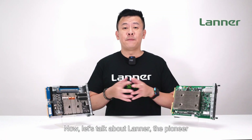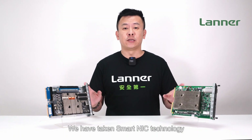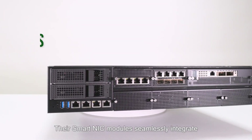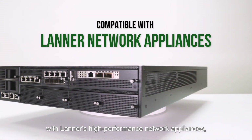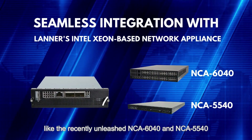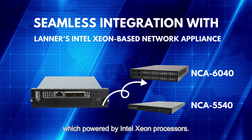Now let's talk about Laner, the pioneers of network security hardware. We have taken the SmartNIC technology to new heights. Their SmartNIC modules seamlessly integrate with Laner's high-performance network appliances like the recently released NCA6040 and the NCA5540, which is powered by Intel Xeon processors.